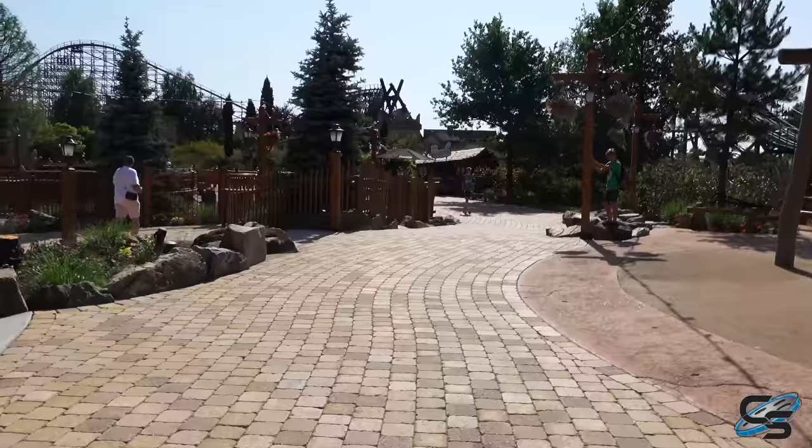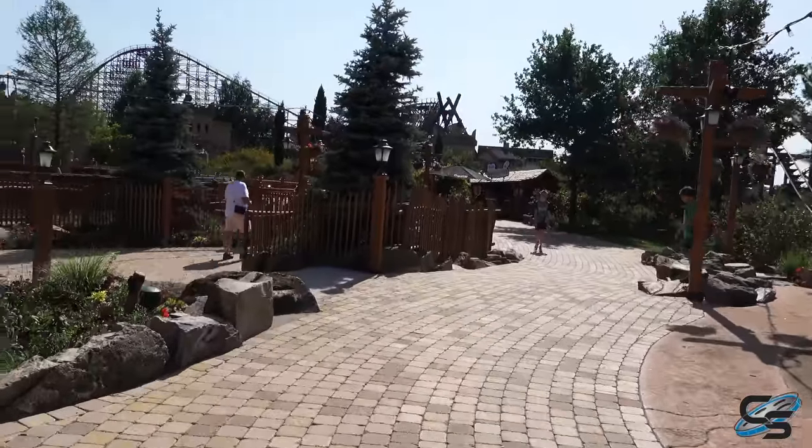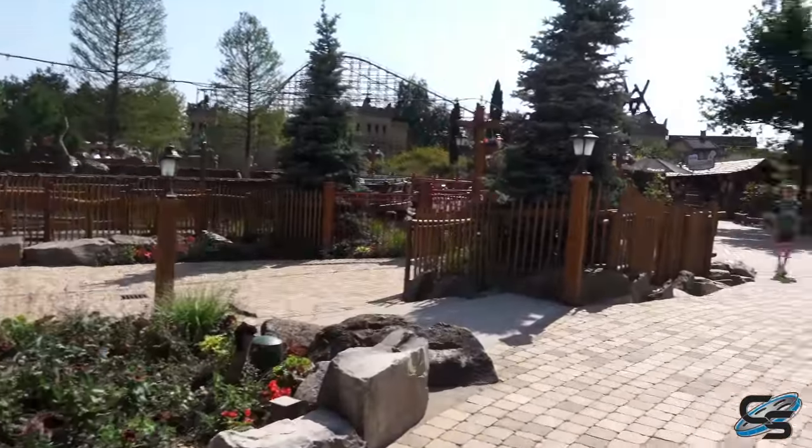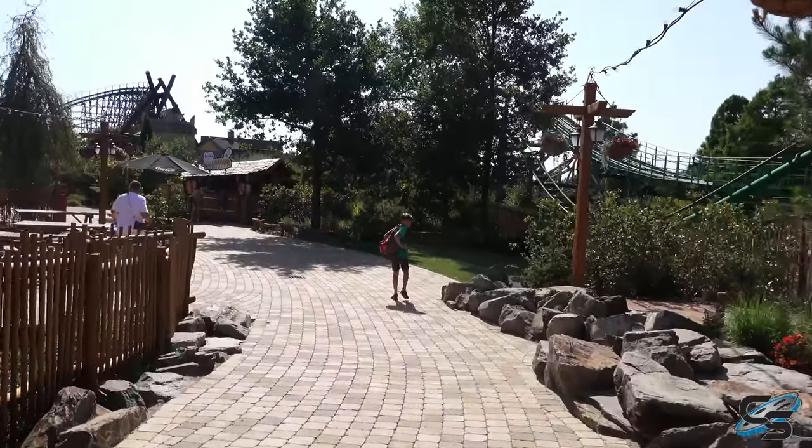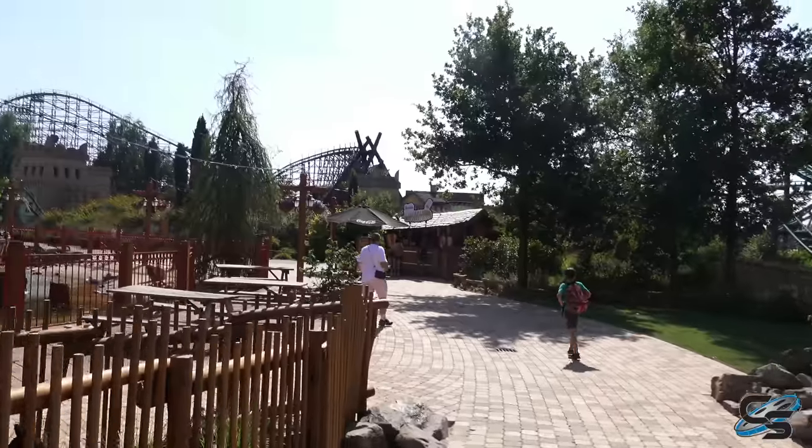We're back outside and it feels amazing because we're soaking wet — it doesn't feel like it's 105 degrees out. This is great. Let's go do Troy!